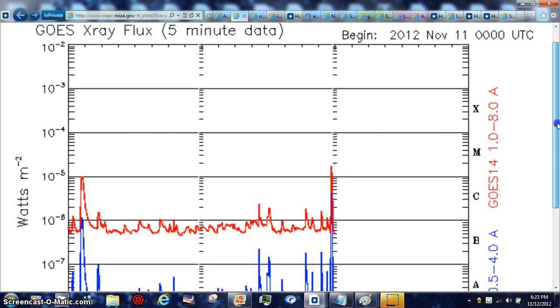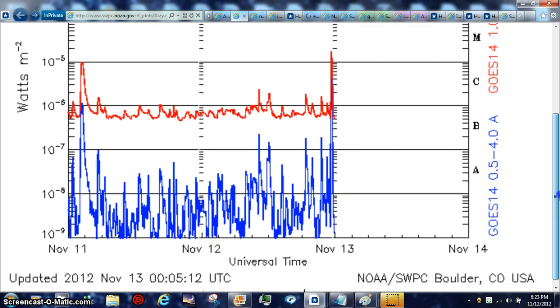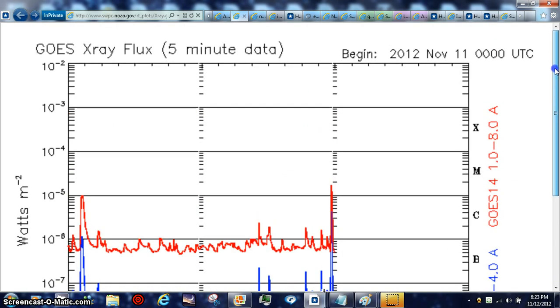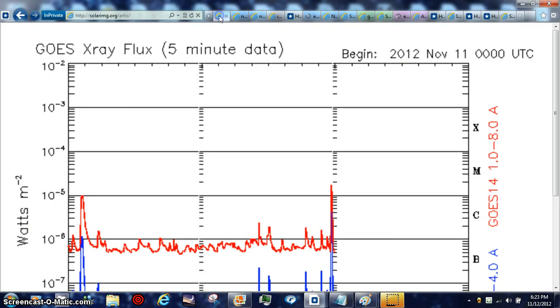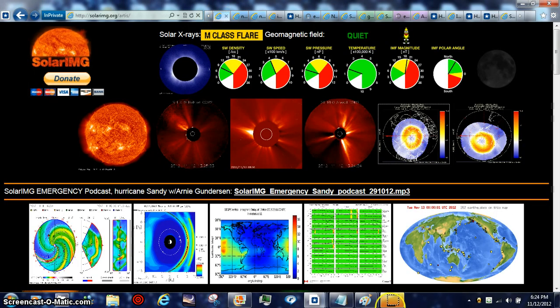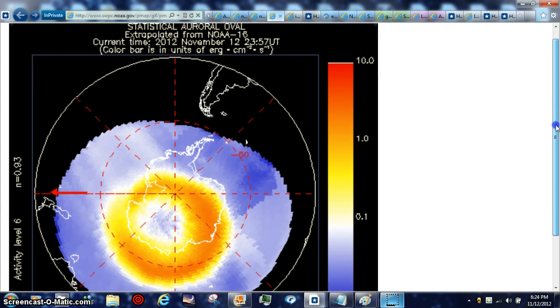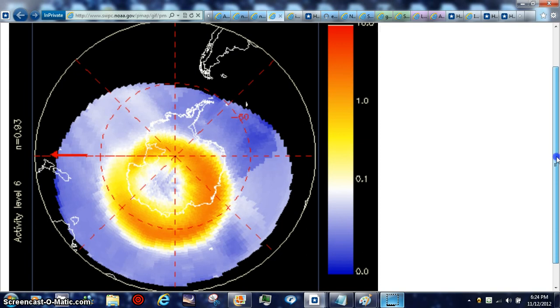We did just get an M flare, so I thought I'd show you that real fast. There's the data on the M flare. We just got an M flare off the sun again, and then we'll go to Solar Artist and pop this in. With the auroral being thin at the South Pole, that's why we can always see these objects very clearly down there, and we get the right angle of shot to get caught in the webcam. We got it caught in the webcam today — this is how thin the auroral is down there.